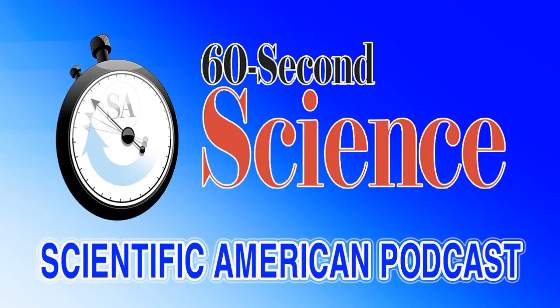Thanks for listening. For Scientific American's 60-Second Science, I'm Jason Goldman.